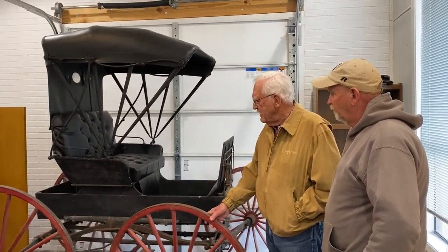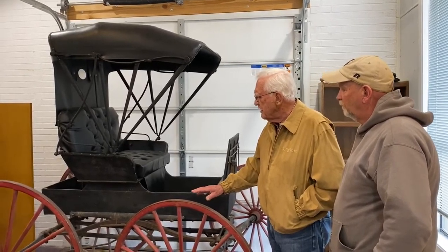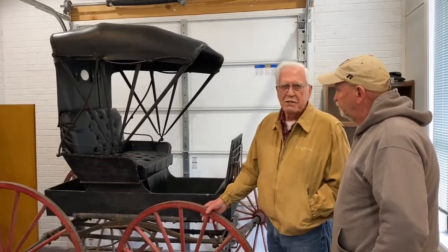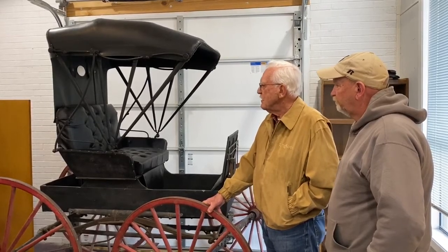It's complete in every area — there's nothing missing. The paint is original. The top and seats were all there when we got the buggy, but we had to send them to the Amish people up in Missouri to have them restored to the original way they looked.